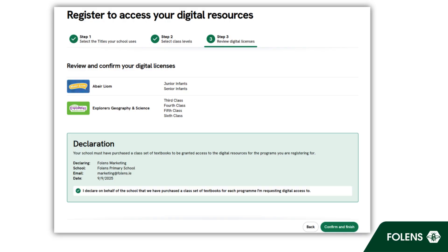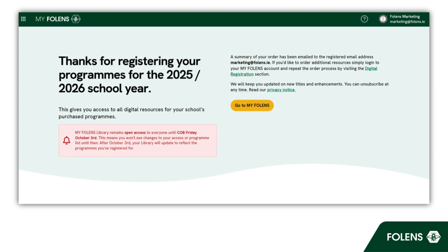That's it! Your school's digital content is unlocked. For now, Folans Library is open access for everyone until October 3rd. After that, only schools that have registered will keep access to their titles.